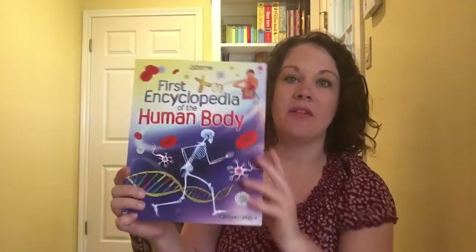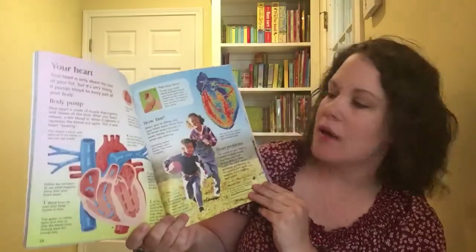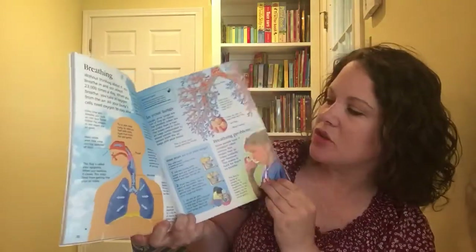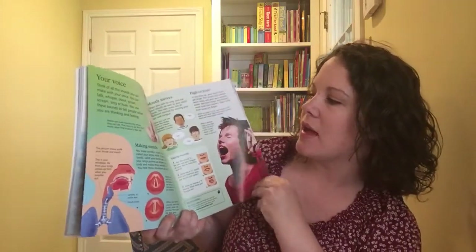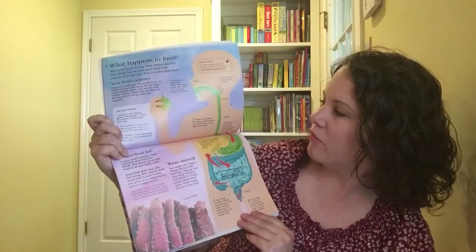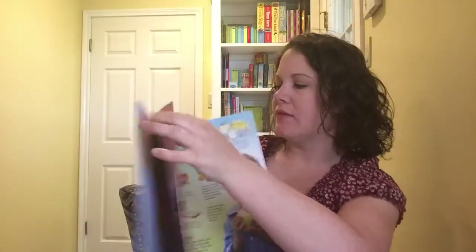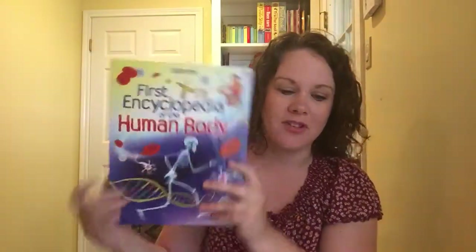Next up is our 'First Encyclopedia of the Human Body.' This one's really helpful and it's only $9.99. It gives you a lot more text, a lot more real life pictures, beautiful bright illustrations — all things about science. This is wonderful for your earlier students, first, second, third grade. It gives them lots of details about all the things in science for the first time.